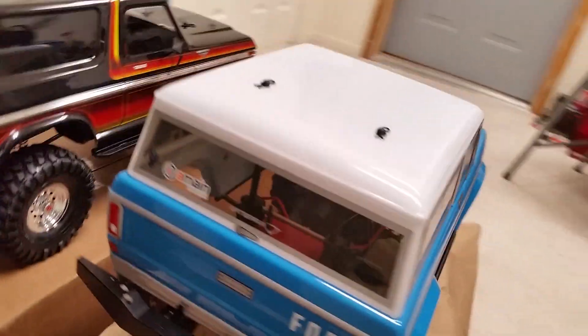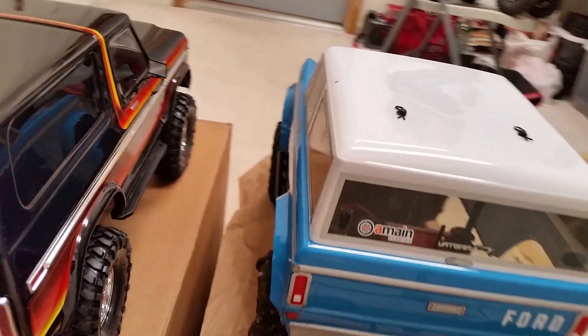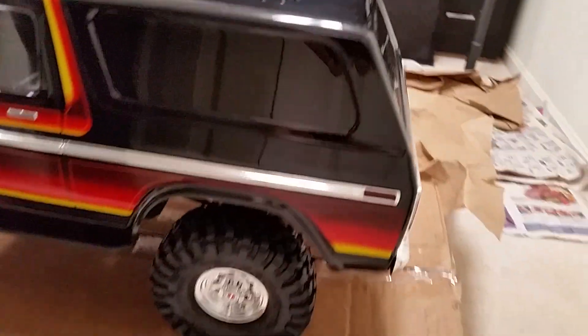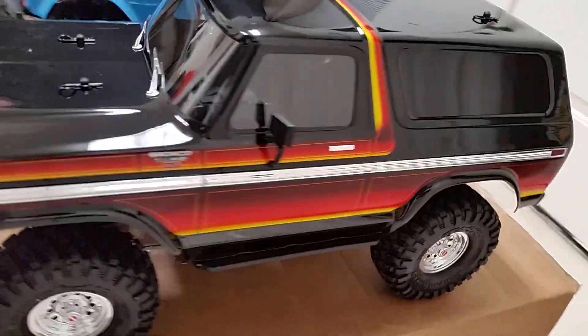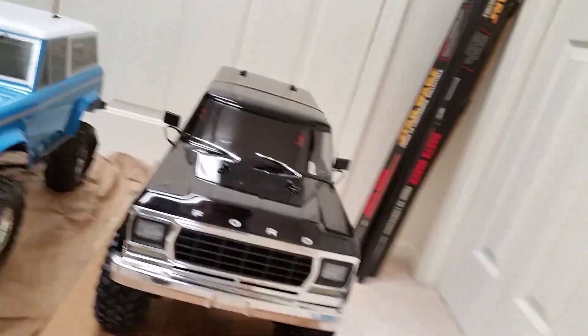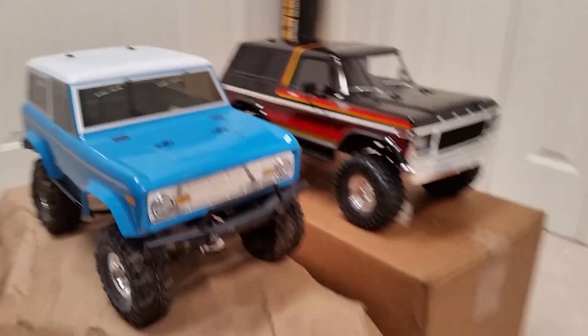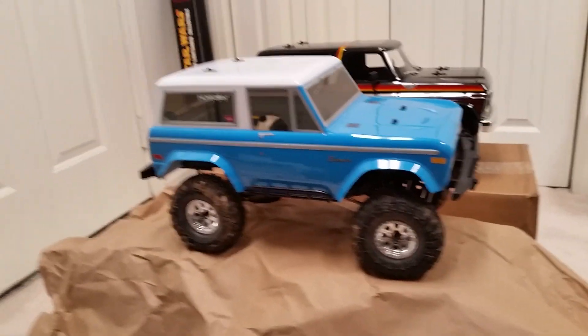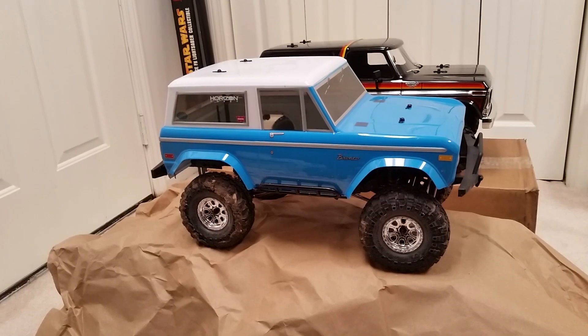Gonna have to have a Bronco shootout, I guess — 72 vs. 79, bobtail vs. the old full-size Bronco. Arena truck. My favorite: the 72 Bronco. Two beauties.